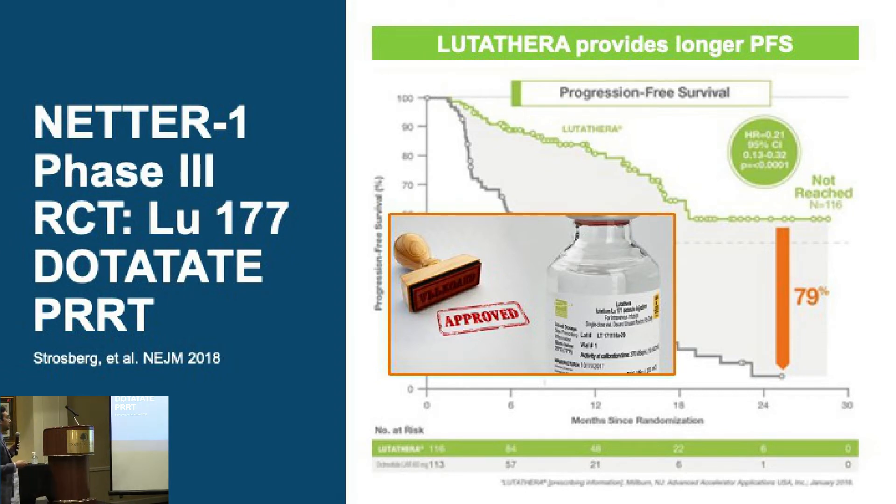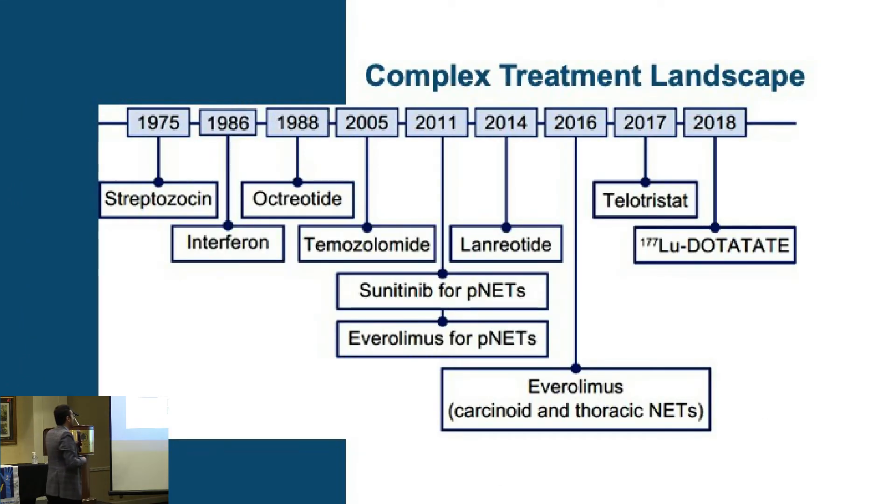Based on this data, the FDA approved the use of PRRT in the United States. Not too long ago, I had patients in Louisiana during my residency who used to travel all the way to Europe to get this drug because it was not approved here. Trials like these made it possible for patients to get it in the United States — a big win.